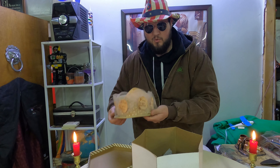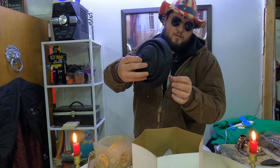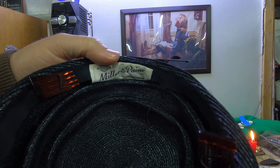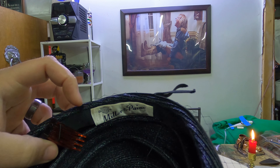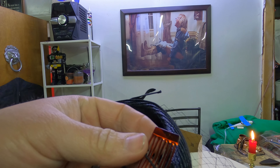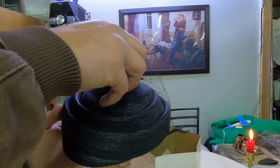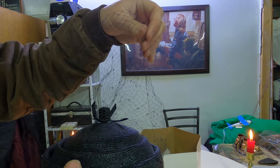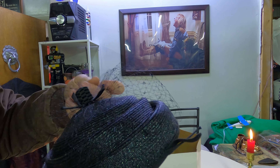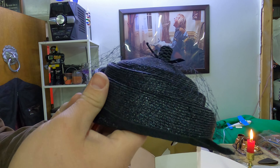There's another hat in here as well. This looks antique - on the inside it says Miller and Payne, Lincoln. It has little pins for hair. I don't want to break it. There's a little veil right here that goes over your face, stitched inside the top piece.